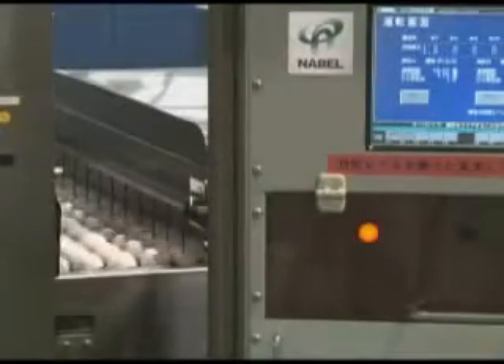Next, the eggs are checked for cracks. Small hammers gently tap each egg in 16 places as it rolls along the belt. Differences in sound between these taps tell the computer if an egg is cracked. This method is 95% effective and detects flaws invisible to the human eye.